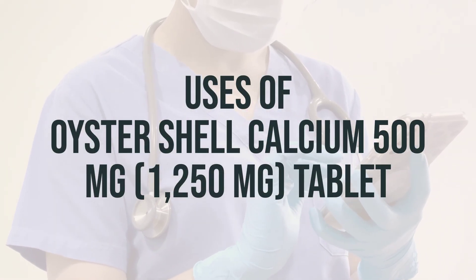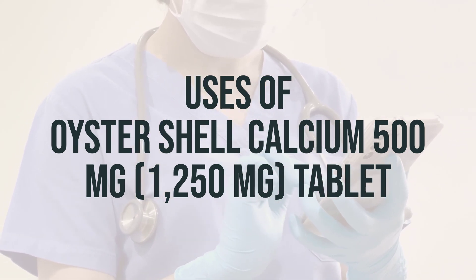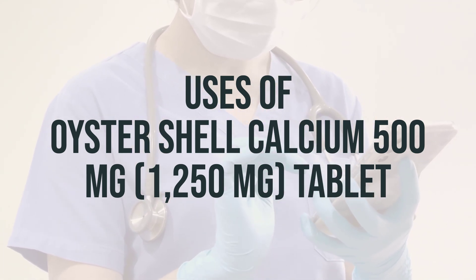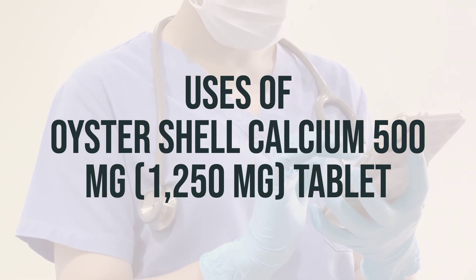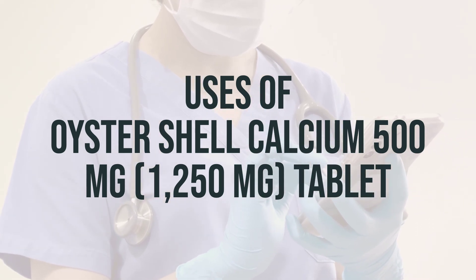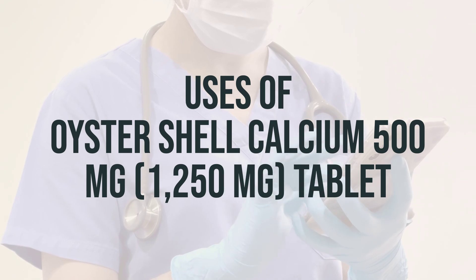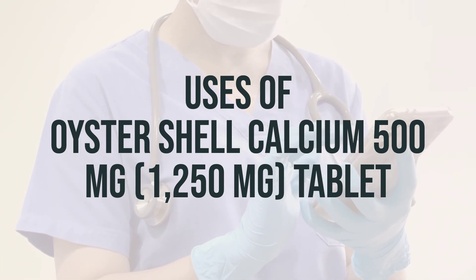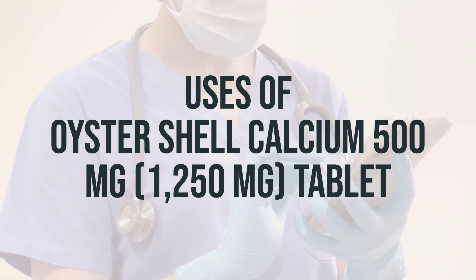Oyster Shell Calcium 500mg tablet is used to prevent or treat low blood calcium levels in people who do not get enough calcium from their diets. It may also be used to treat conditions caused by low calcium levels such as bone loss, osteoporosis, weak bones, osteomalacia/rickets, decreased activity of the parathyroid gland, hypoparathyroidism, and a certain muscle disease, latent tetany.